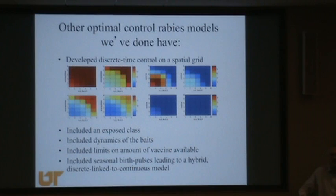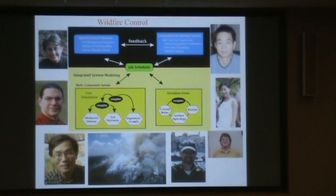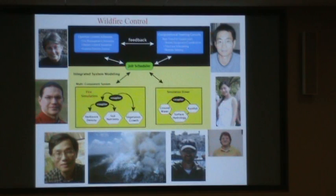We've extended this in many ways: discrete space, continuous space, partial differential equation models, and including seasonality with birth pulses in raccoons. Another application is wildfire. We started thinking about this in the context of spatial control: what to do, where to do it, when to do it, and how to assess success. One of the major issues in spatial control is wildfires — how do you fight wildfires and how do you put out crews?